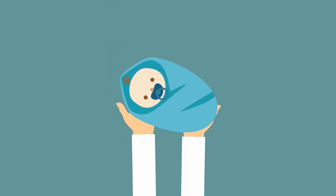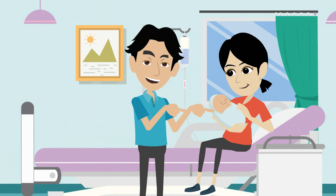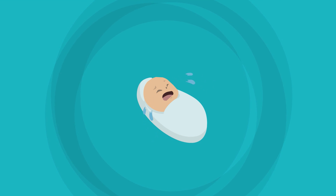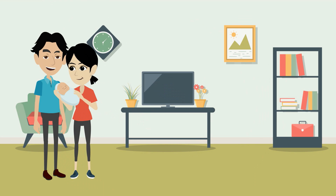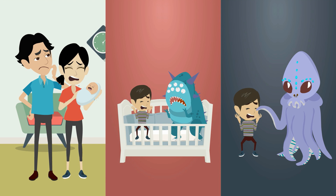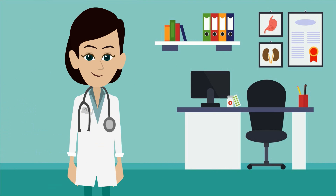A simple test to ensure that your child has a healthy start. Once born, a baby may appear healthy and active; however, he or she may have hidden genetic or metabolic conditions such as lactose intolerance or sickle cell anemia. These conditions, if left undetected, may manifest later during a child's growth and affect physical and mental development.